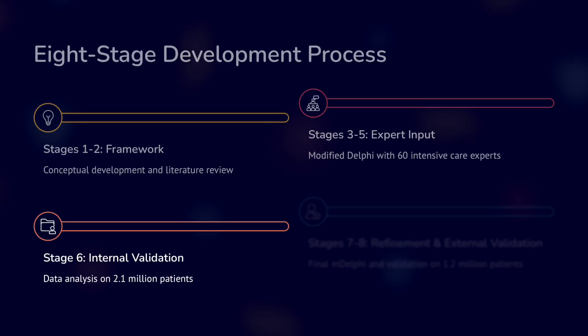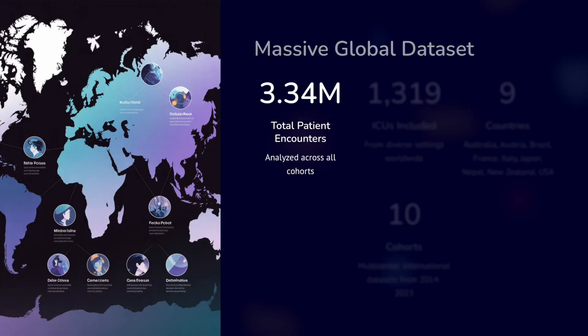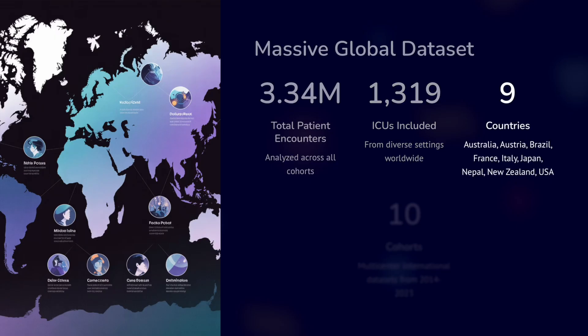They then performed internal validation with data analysis of over 2.1 million patients, mainly from widely available databases. This was followed by refinement and external validation with a final Delphi and validation on 1.2 million patients. It was a massive global dataset with a total of 3.34 million patients analyzed across the cohort.